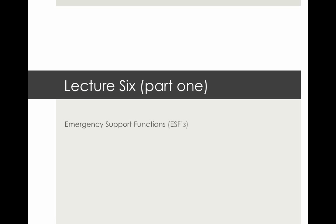This is Lecture 6, Week 7. Congratulations on making it to the final lecture. This is in two parts as well. This week we will be covering emergency support functions, incident management teams, and the Department of Homeland Security. But in Part 1 right here, we'll just be covering ESFs — emergency support functions.